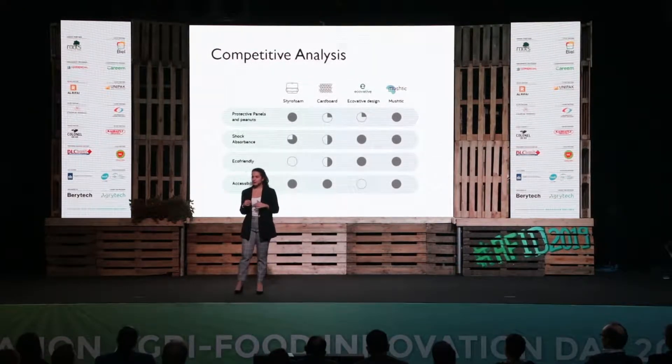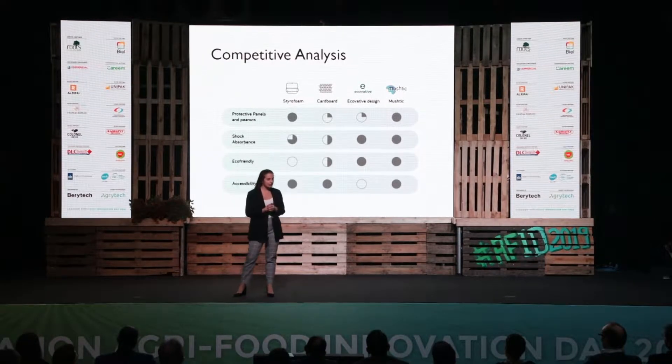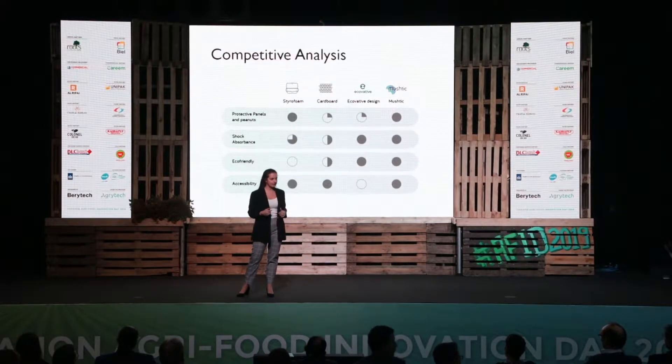Recently, Mushtick is competing with conventional packaging such as styrofoam and cardboard, compared to which we have more shock resistance and more eco-friendliness. Compared to our direct American competitors, we will be entering a different market with different products, the panels and peanuts.